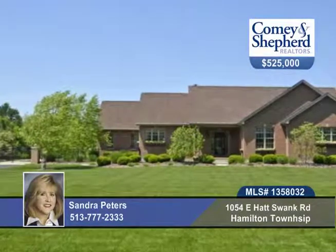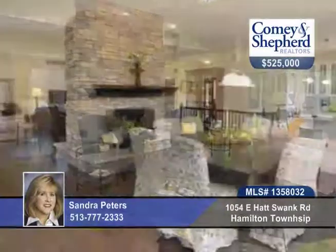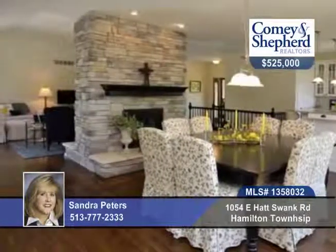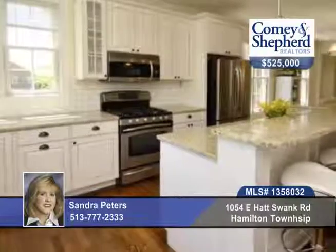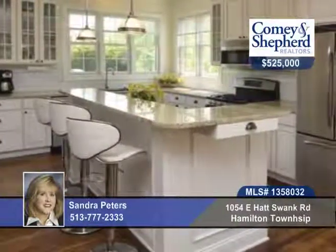Sandra says you must see this custom ranch. Welcome to this open floor plan with a cathedral ceiling great room and dining room, both sharing a stone fireplace. This three-bedroom, two-bath home comes with a bonus man-dream four-car garage and more.